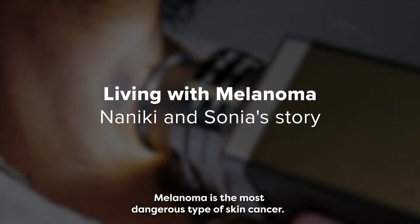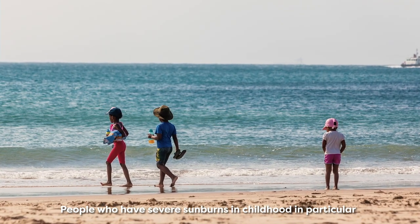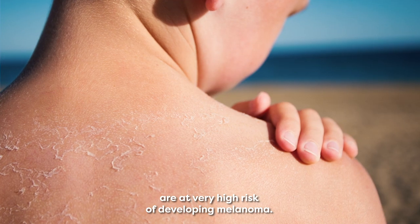Melanoma is the most dangerous type of skin cancer. People who have severe sunburns, in childhood in particular, are at very high risk of developing melanoma.